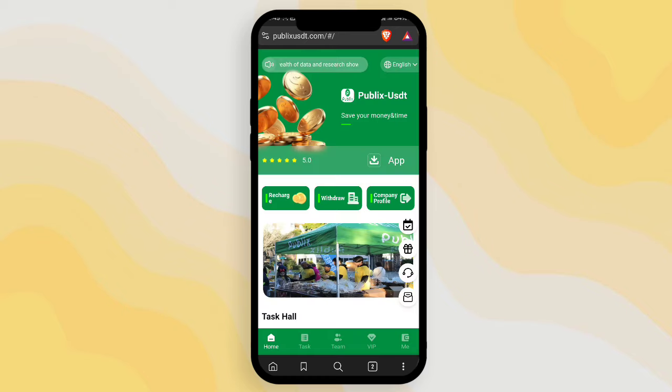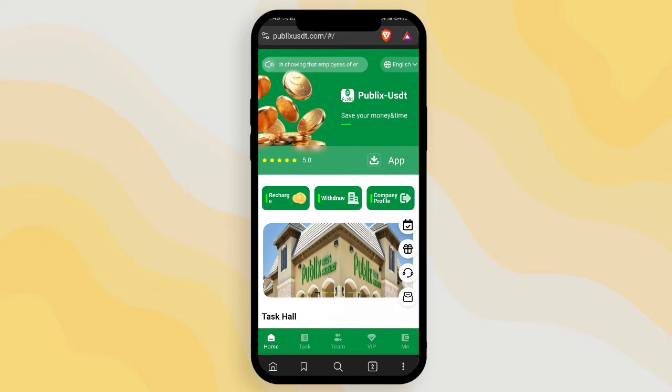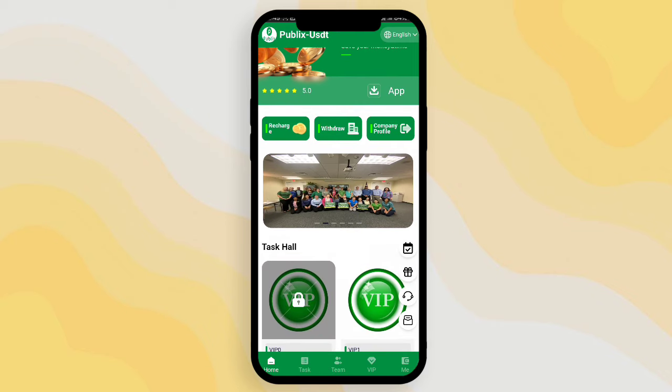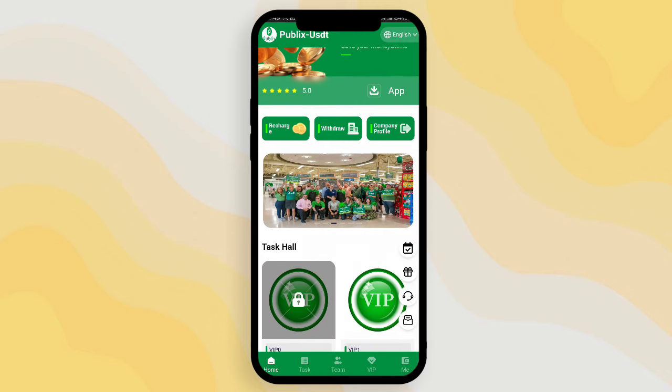After reading, simply click the 'I know' option. This is the interface — here you can see it's a price rating platform, so you can trust it. There is an app option, recharge, withdrawal, and company profile.